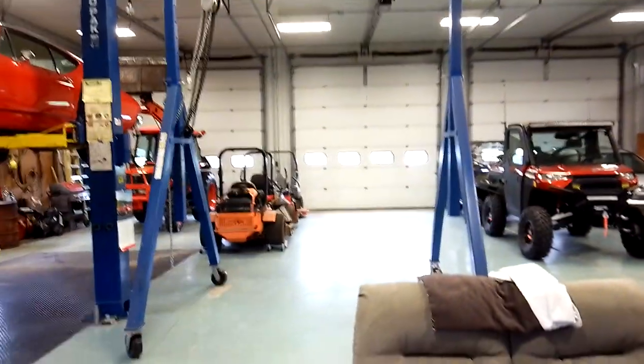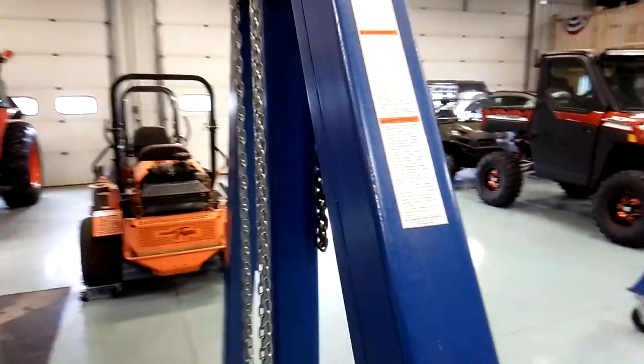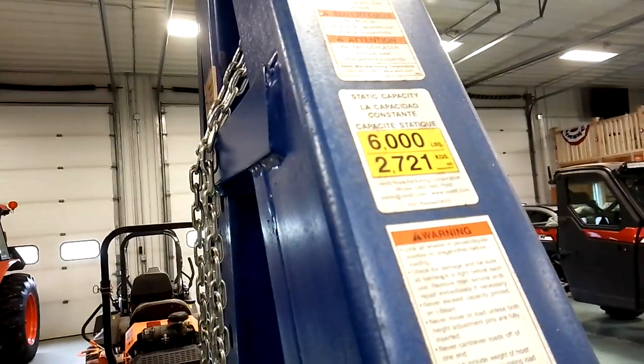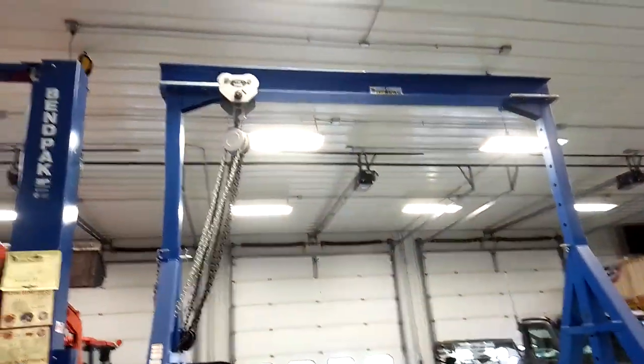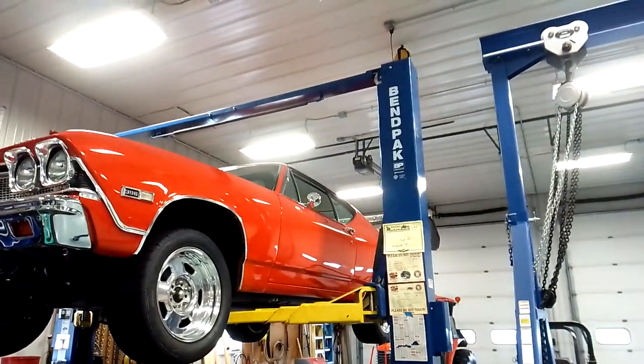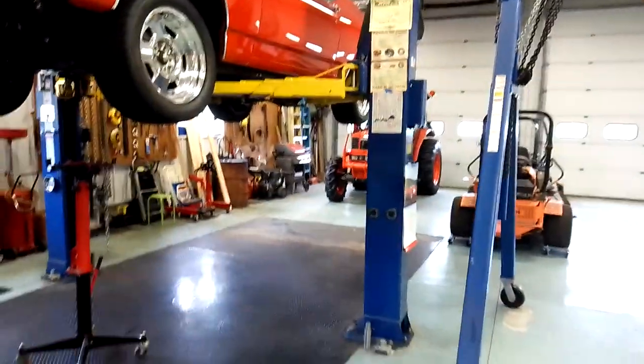Here's a gantry crane — that's a three-ton. I can pull an engine out and put one back in all by myself, one-man show. It's rated at 6,000 pounds and it's adjustable — I have it set at 14 feet. The BendPak 10,000-pound lift is 14 feet 4 inches. They're both nice to have.